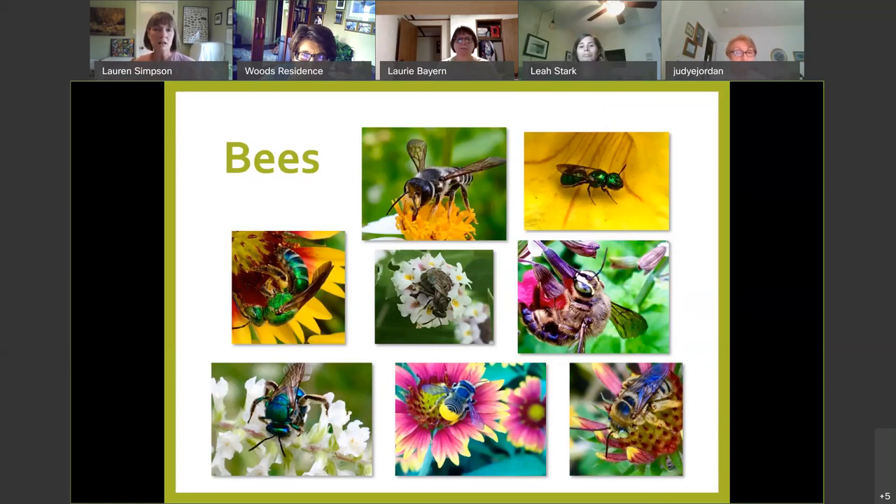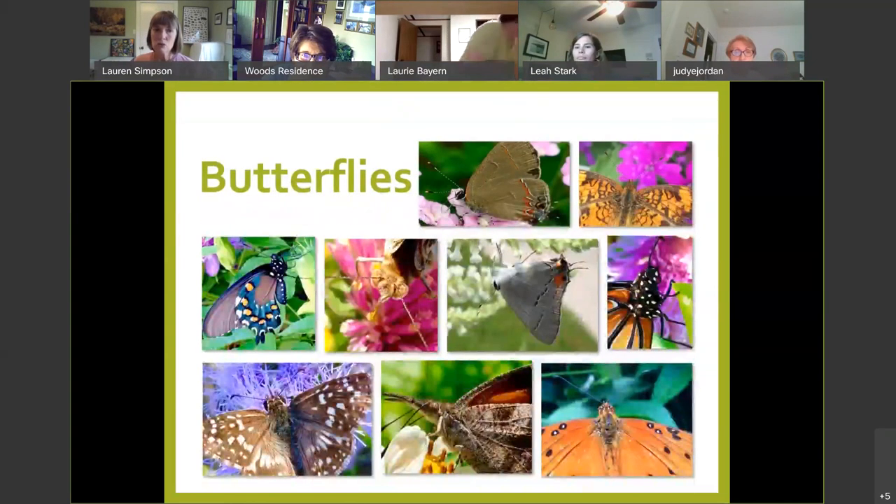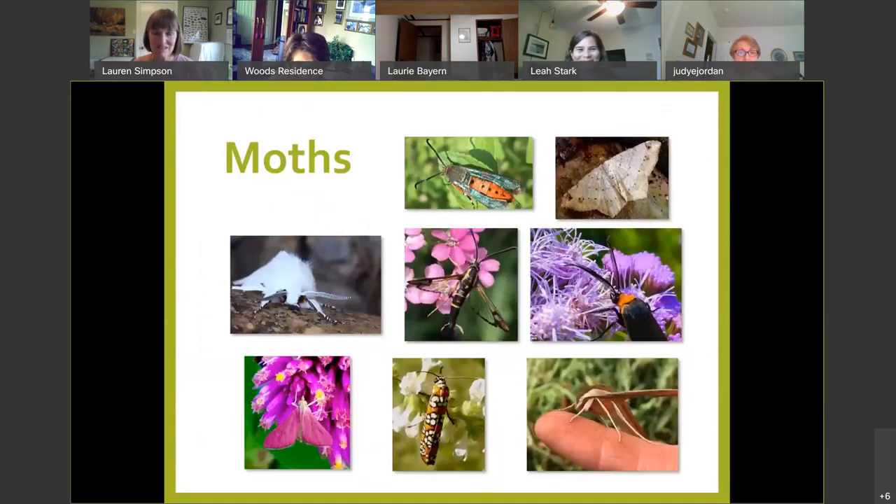Bees feed with a tongue that can be shorter — remember that. Butterflies feed with a long straw-like thing called a proboscis, which absorbs through capillary action. They can be as small as a thumbnail up to the span of the palm of your hand. Fun fact: at my home gardens in the middle of the city, I just documented last month my 50th species of butterfly. If you build it, they will come.